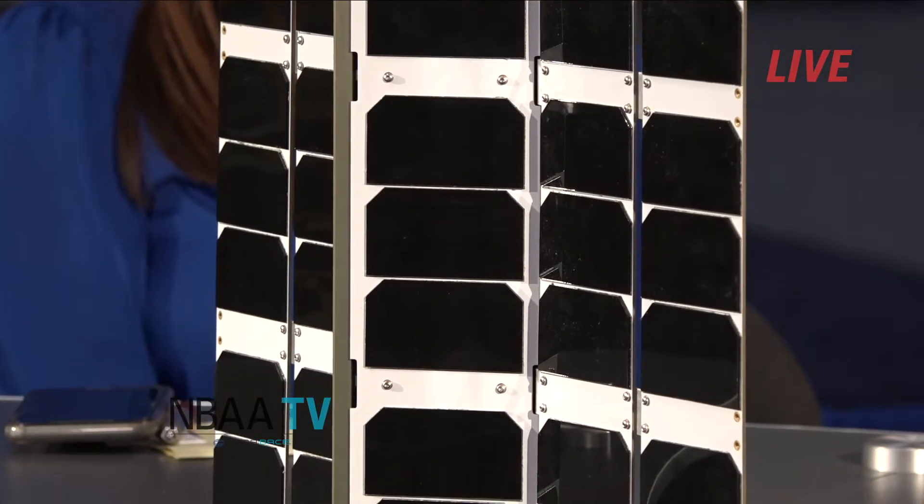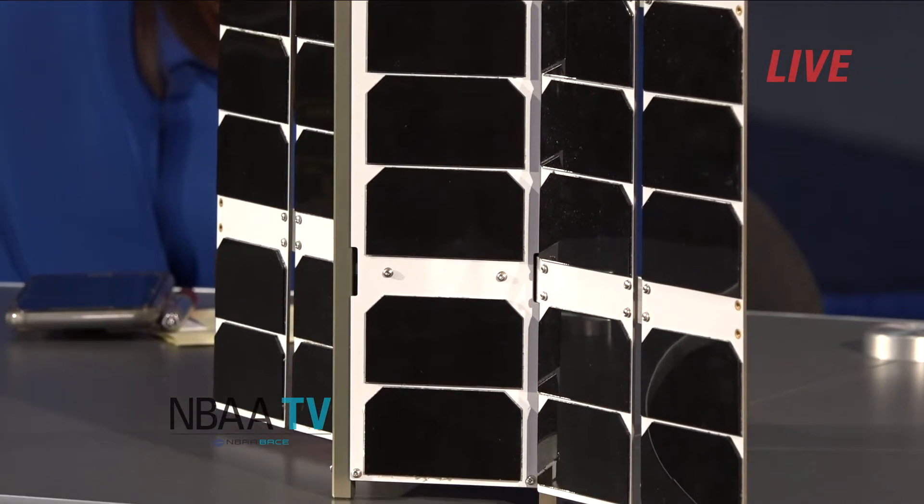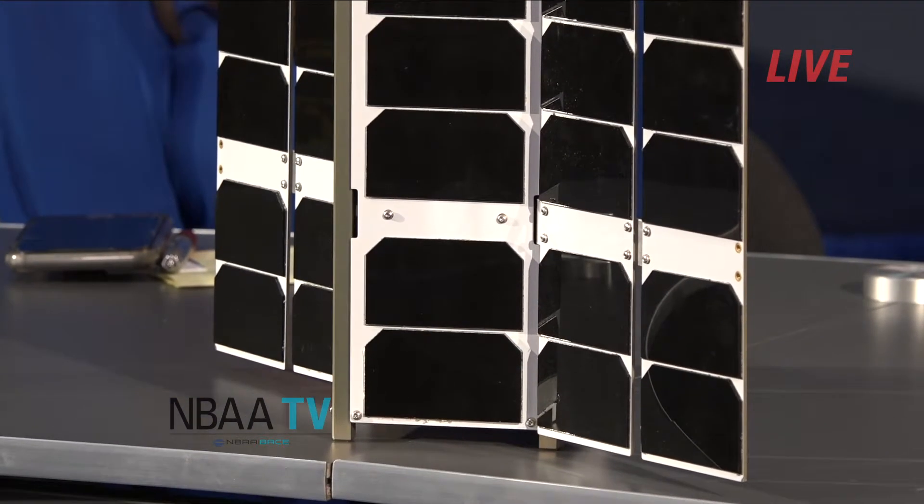We're adding three dozen satellites in the next seven months. Currently we're picking up about 80 million position reports from aircraft a day. With these next 34 satellites, we're hoping to go to 240 million position reports a day, so we can support countries, airlines, leasing groups, and ANSPs with aircraft tracking coverage.